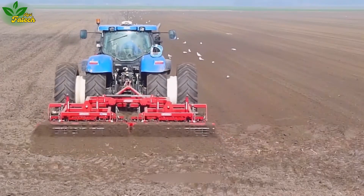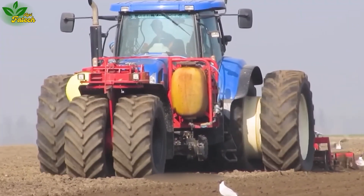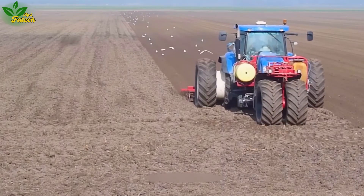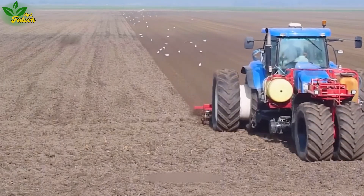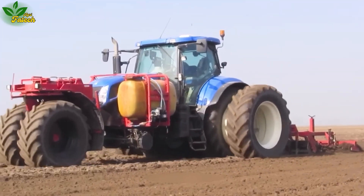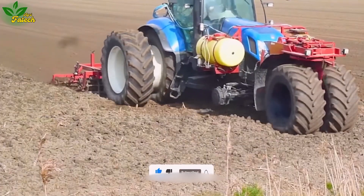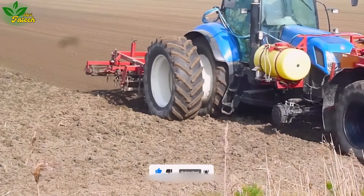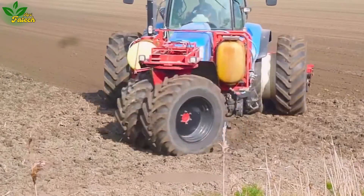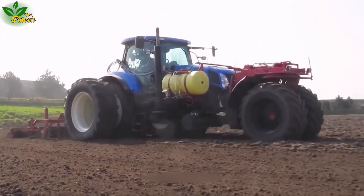Embark on an exploration of the New Holland T7030, a premium agricultural tractor from the leading manufacturer in the agricultural industry. With a large-capacity diesel engine ensuring powerful and efficient operation, the T7030 tractor incorporates a suspension system to reduce shock and vibration. Additionally, its compatibility with modern devices and technologies enhances productivity and convenience in the field.